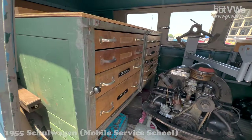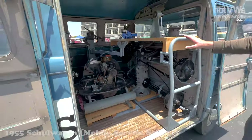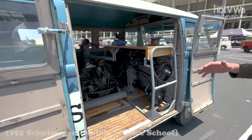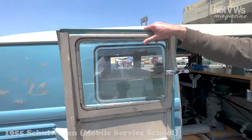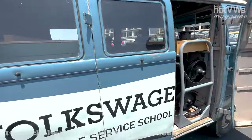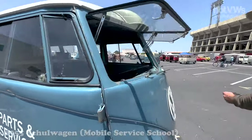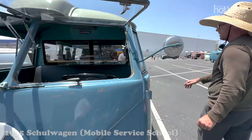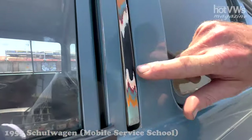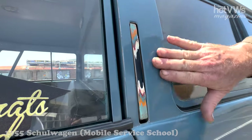So this is the original cabinetry — yes. And when I got it, it had 10 coats of paint on it. We stripped the paint off, and this semaphore shows the layers that we had to strip through to get to the original paint.